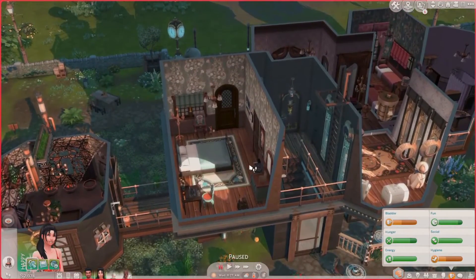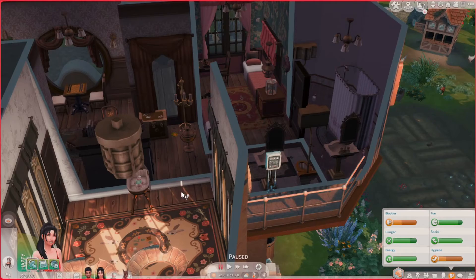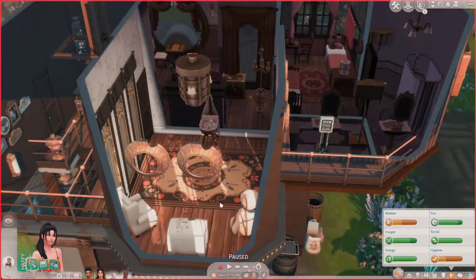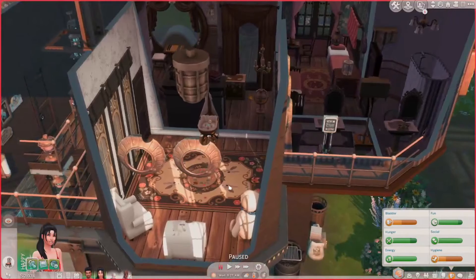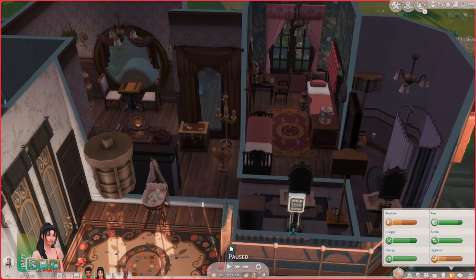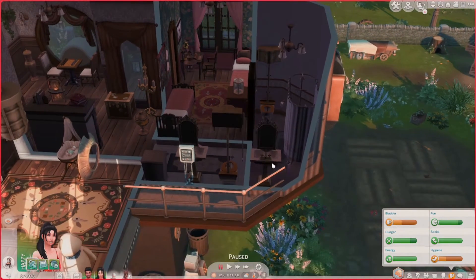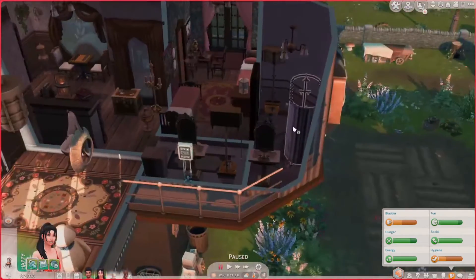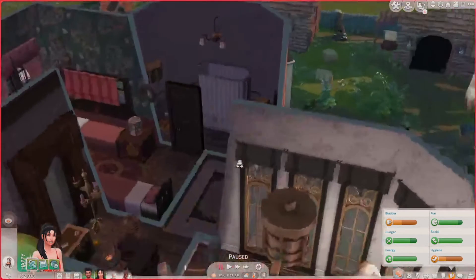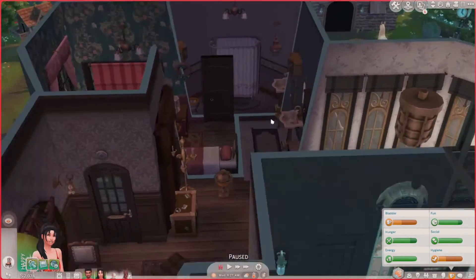Now we go up one level and this is where their bedroom is. It's not that big, but it is what it is. This is Ryder's room — I changed it up a bit. I added some little bunnies and stuff like that. I made it pretty simple because he's a baby — I'll fix it up when he ages up. There's another bedroom I left as-is for now until we have more kids. Here's a bathroom — there are two bathrooms. I might make one into a laundry room or a bigger bathroom, I'm not sure yet.